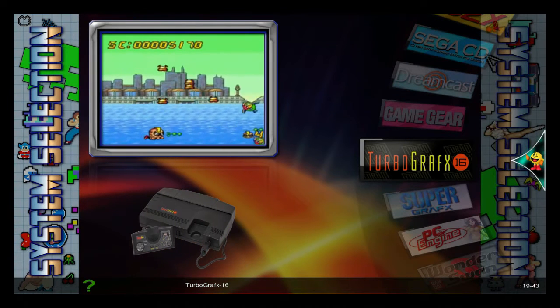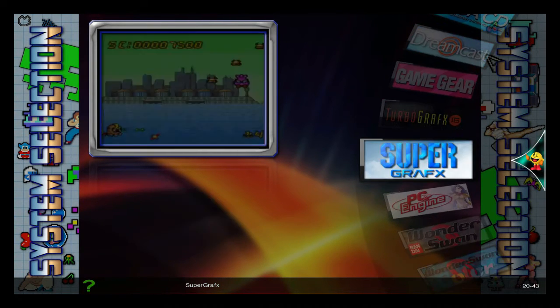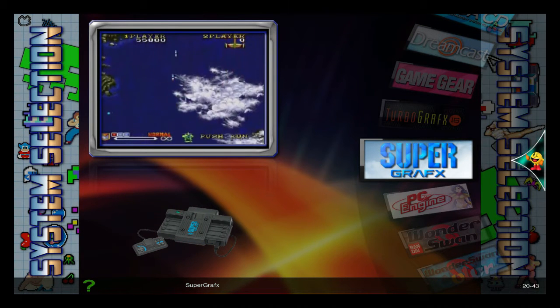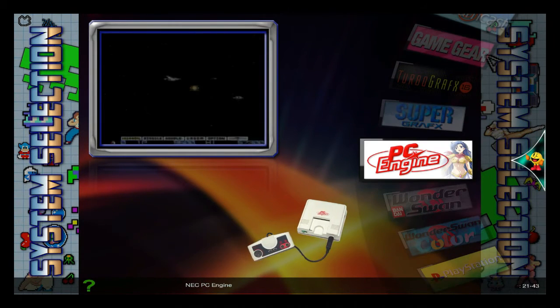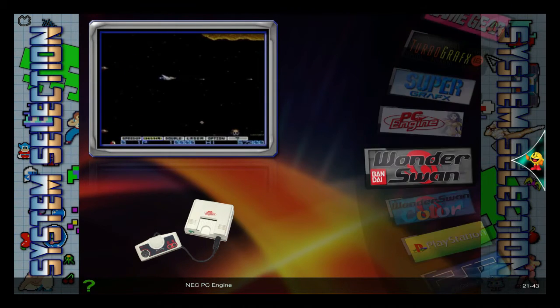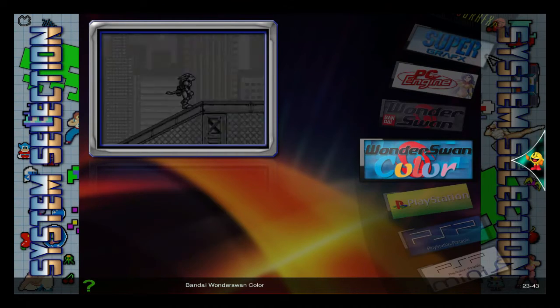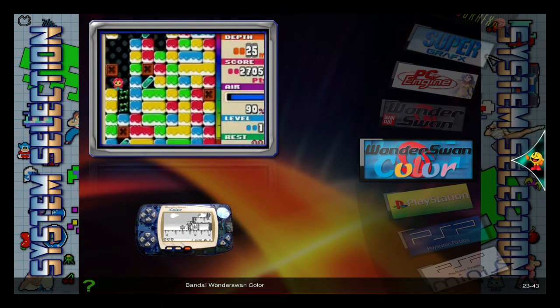I own the TurboGrafx, it was $49.99! So I got that, and the game is a small game. SuperGrafx, there are only 5 games for that. That's the PC Engine, basically TurboGrafx. That's the WonderSwan, which is the competition to the Game Boy! Then the WonderSwan Color.